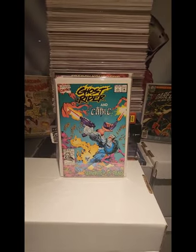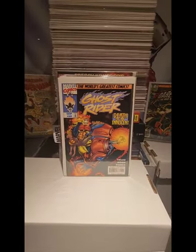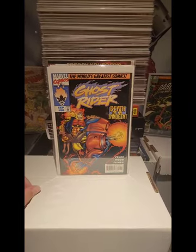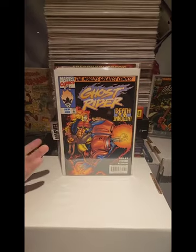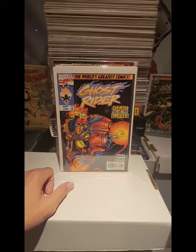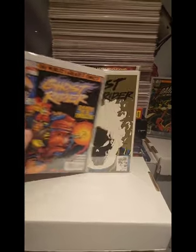Ghost Rider and Cable number 1. We have Ghost Rider number 88, low print. These later issues have a nice price tag to them — they're pretty expensive. This is probably a $20 to $30 book just because it's a later issue and it's low print. Again, this was in the $1.00 bin.